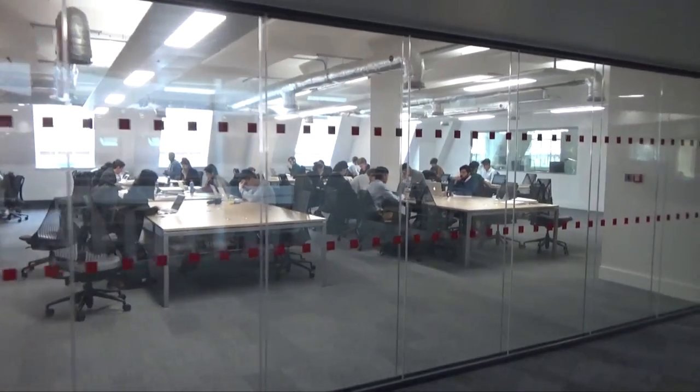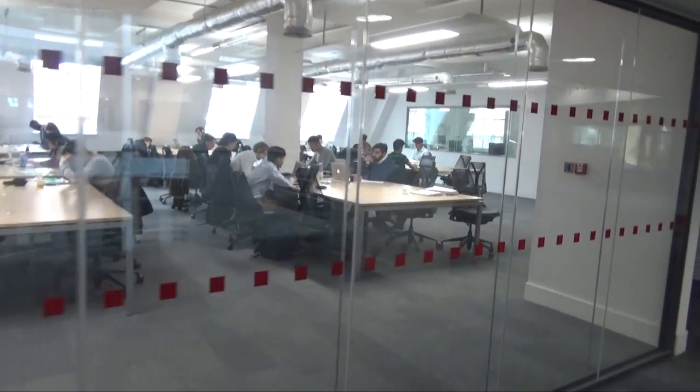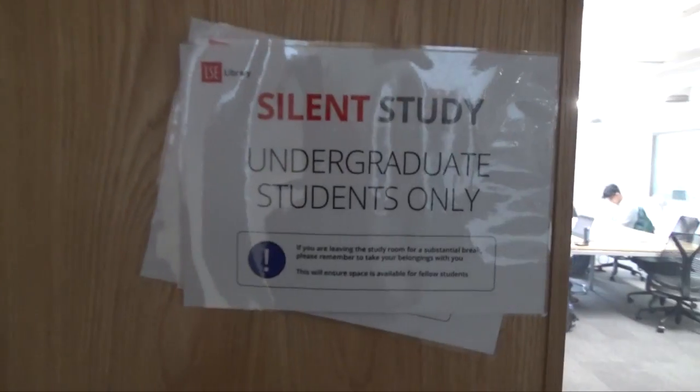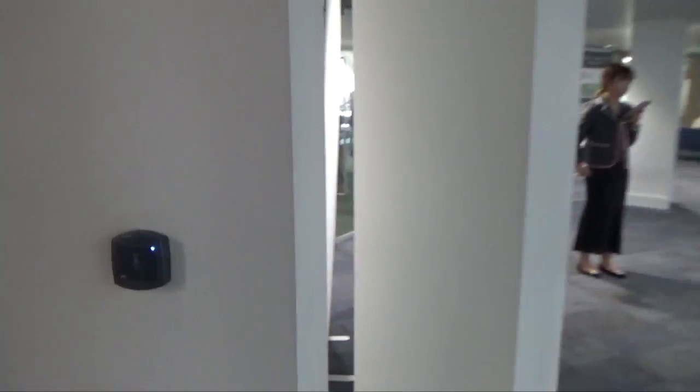This is the undergraduate fourth floor silent zone study area, where only undergraduate students are permitted into the room. You basically tap your card here, you enter, and you study silently.